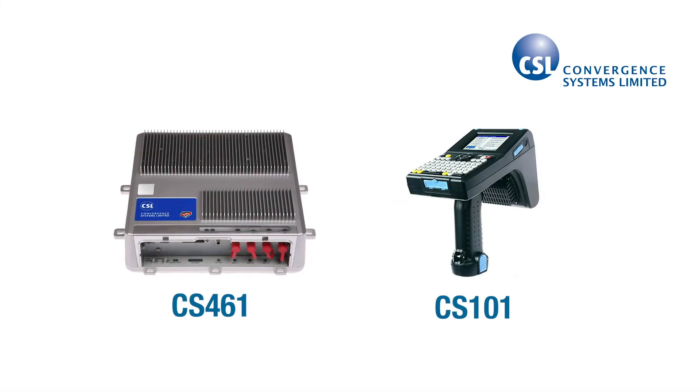First, a little bit about CSL, or Convergent Systems Limited. CSL has been making high-performance RFID readers and tags since it was founded in the year 2000. The fixed reader, the CS461, and the handheld reader, the CS101, set the benchmark for high-performance, long-range RAIN RFID readers.